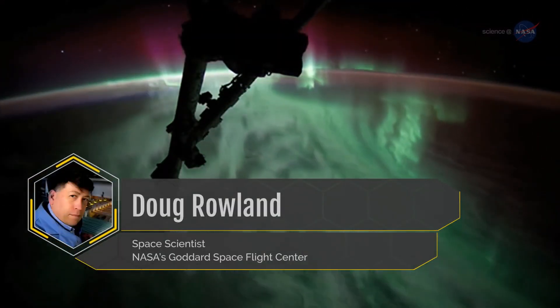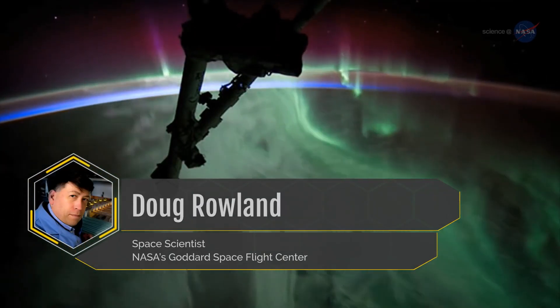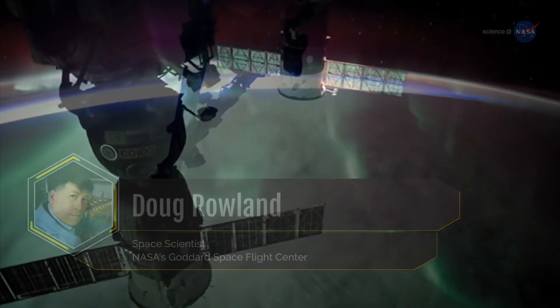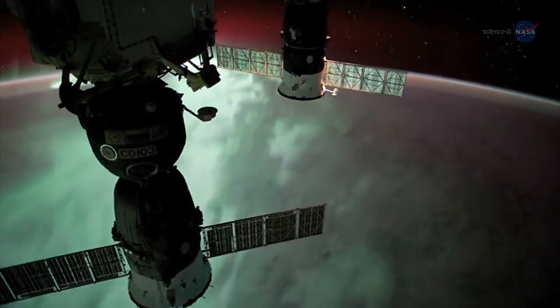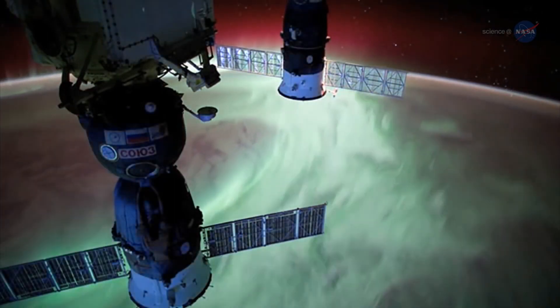Doug Rowland, a space scientist at NASA's Goddard Space Flight Center, explains: "The cusp is a great natural laboratory to understand how Earth's atmosphere responds to direct energy input from the solar wind. This kind of science can be done nowhere else on Earth."